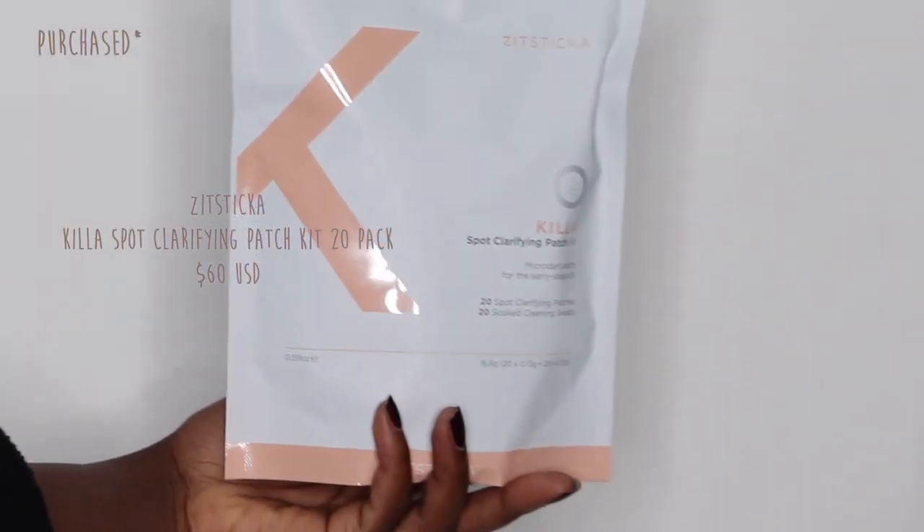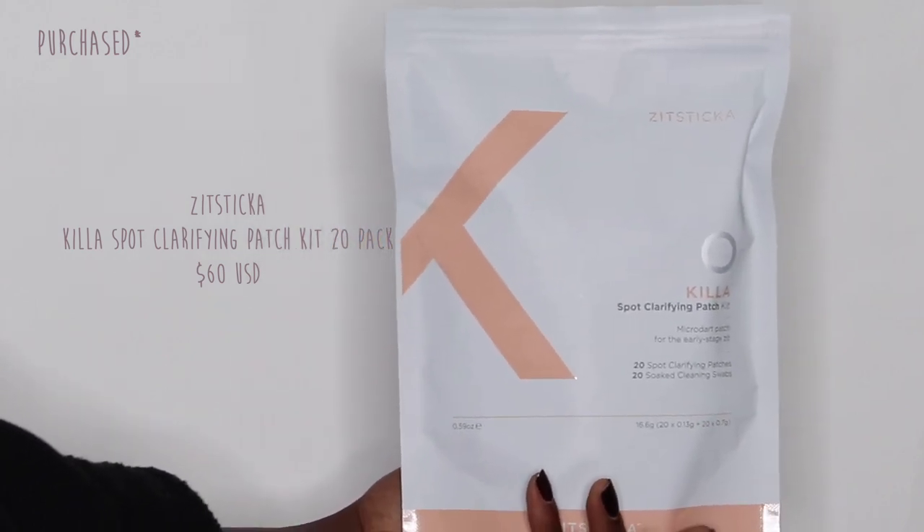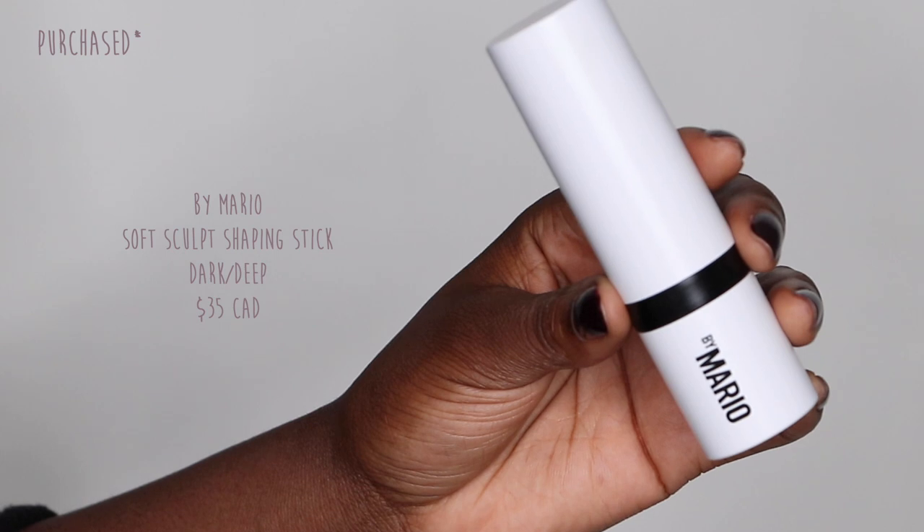The last face product is the Zitsticka Kill a Spot Clarifying Patch Kit. The patches themselves aren't new, but they come in a larger bag holding 20 clarifying patches plus cleaning swabs — I love the size. These are so good especially for pimples on the surface or ones under the skin, because they have micro-darts that go through your skin and deliver ingredients directly to the pimple underneath, stopping it from forming a head or clearing it completely. These are some of my favorites and definitely worth the money.